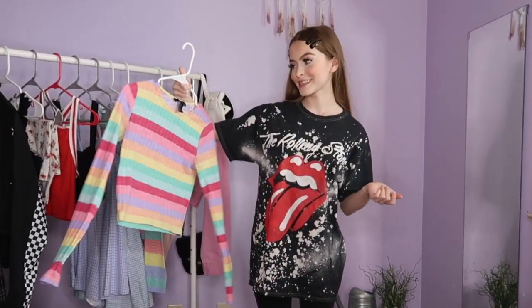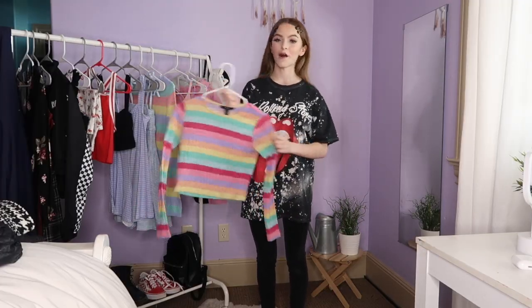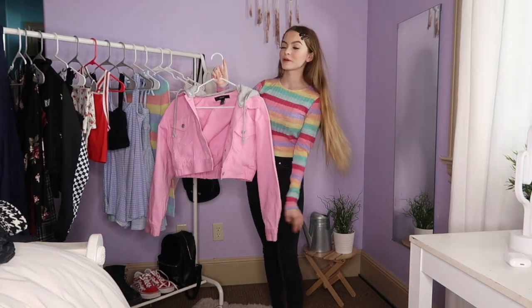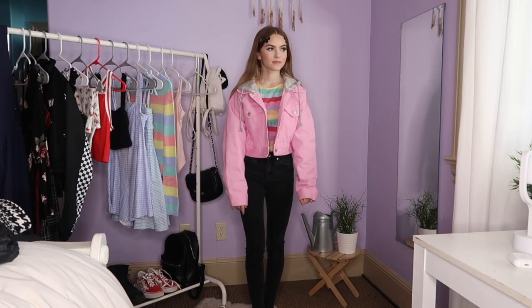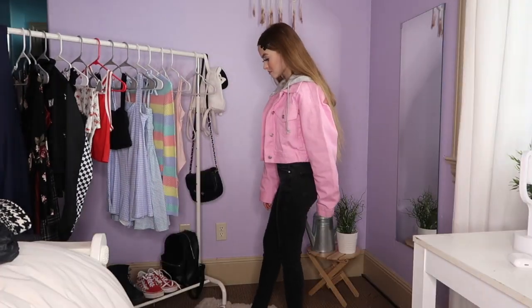For outfit number one, I'm going to be putting on this rainbow crop top from Forever 21. Next, I'm pairing this outfit with my pink denim jacket from Forever 21. Then I'm going in with my necklace and tying it around my neck.